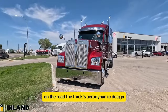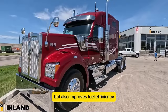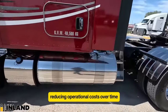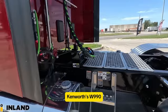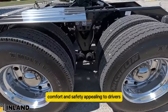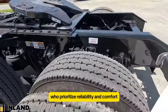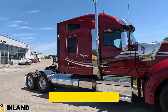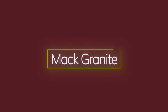The truck's aerodynamic design not only contributes to its sleek look, but also improves fuel efficiency, reducing operational costs over time. The Kenworth W990 exemplifies a blend of performance, comfort, and safety, appealing to drivers who prioritize reliability and comfort during long hauls across diverse landscapes.